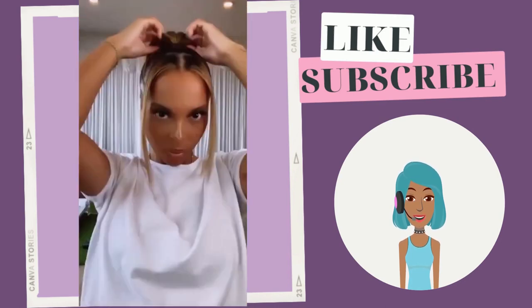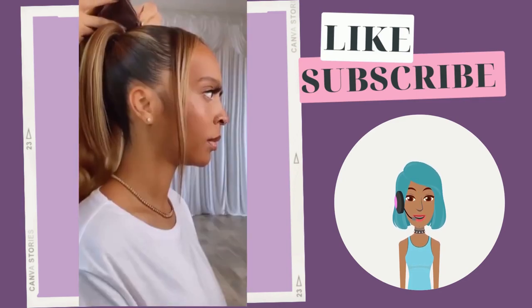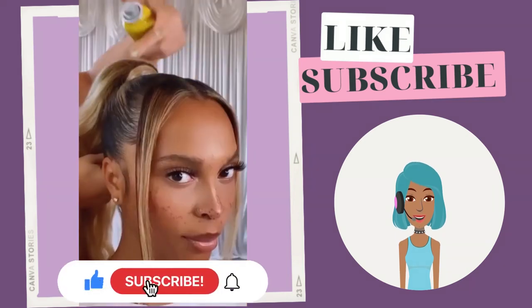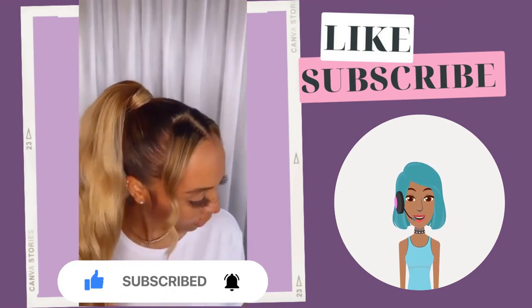The first one kicks things off with this gorgeous blonde ponytail. She is adding hair extensions for this one. I think that the blonde color looks absolutely gorgeous against her complexion. She does curls in the front as well as curls in the ponytail.